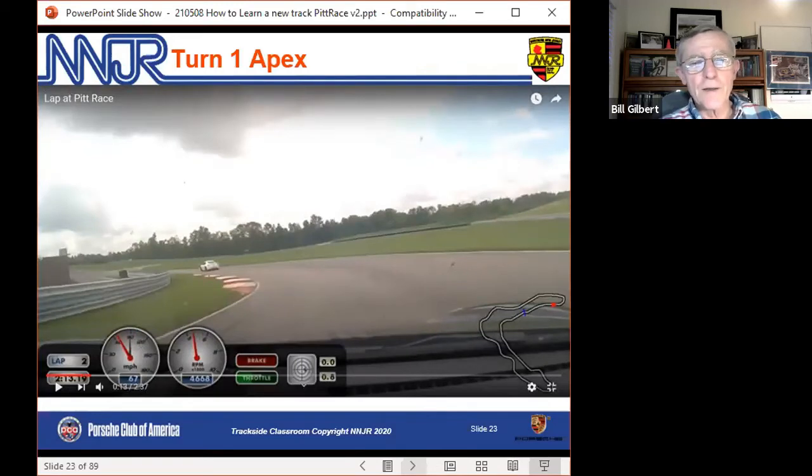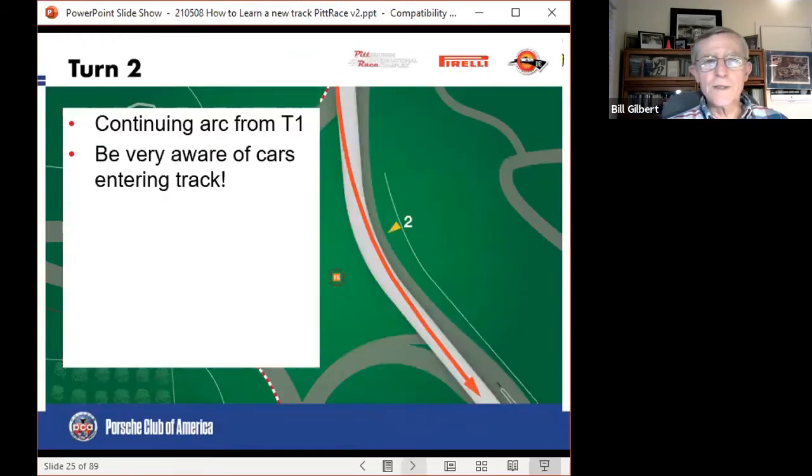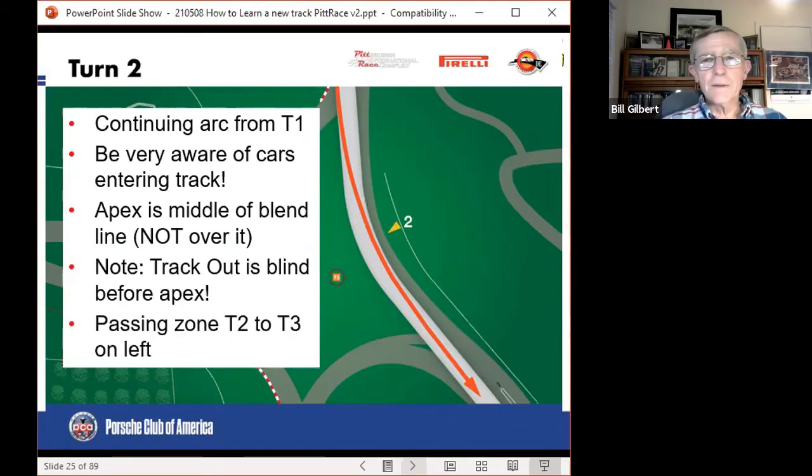We want to apex the relatively early part of the curb. This is Eric in a Formula 2000 car, before the track was repaved. Notice he's very early in using all the curb — so we want to be in here. But turn 2 is just a continuation of that arc, with the serious wrinkle that pit out is on the left side here. In fact, the apex is the middle of the blend line. Those of you used to Watkins Glen: we're apexing this just like you would apex turn 11 at Watkins Glen when a car's entering the pits. In other words, we can't cross the blend line, even if there is no car inside.